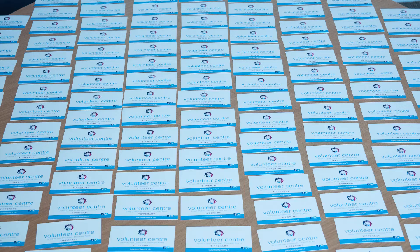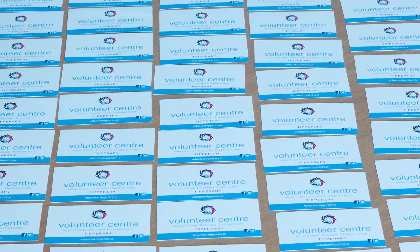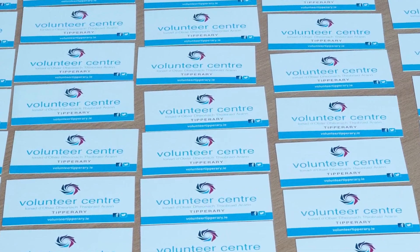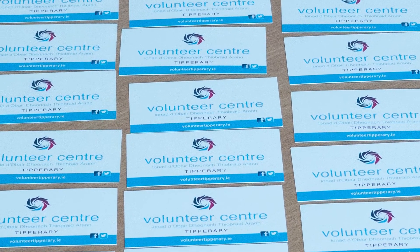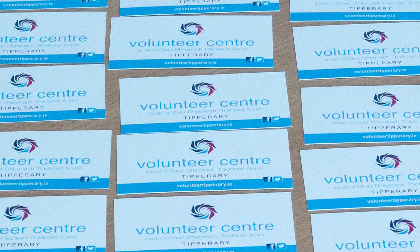While searching for some of my own business cards recently, I came across hundreds of business cards with the contact details of a previous employee. As it transpired, I could not find any of my own, so I went about researching a sustainable alternative to the traditional business card and found TappyTag.